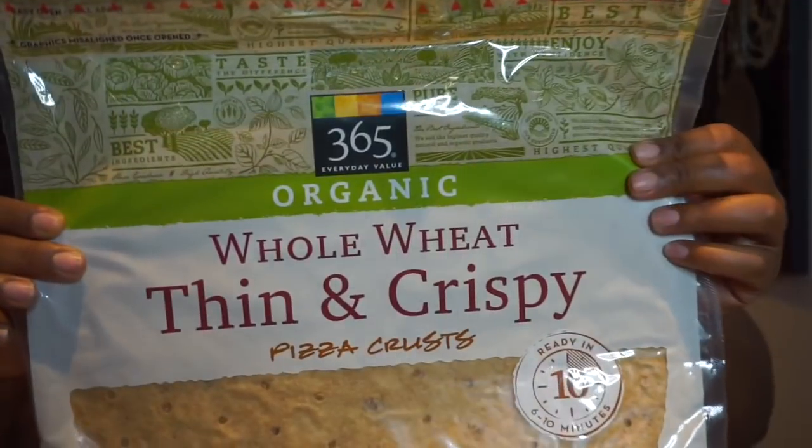For dinner, honestly everything I showed you I could mix up and make a whole meal — a bowl or a stir fry. With all the vegetables, wraps, and other items, you can finagle something. I also bought these whole wheat thin and crispy pizza crusts — it comes two in a pack. Sometimes you need convenience, especially as a vegan when you're making most of your food from scratch, and that is okay.